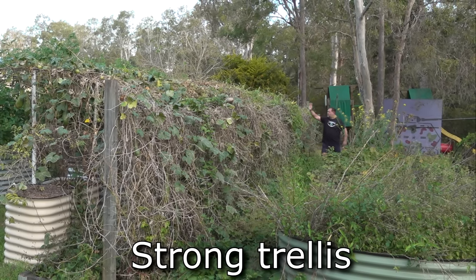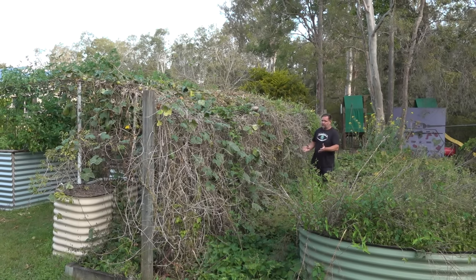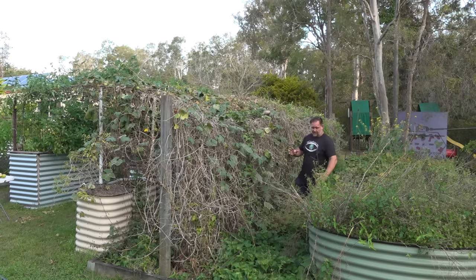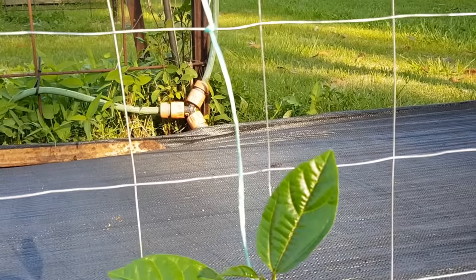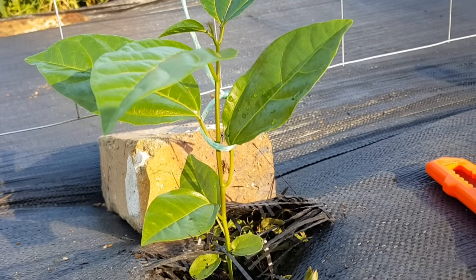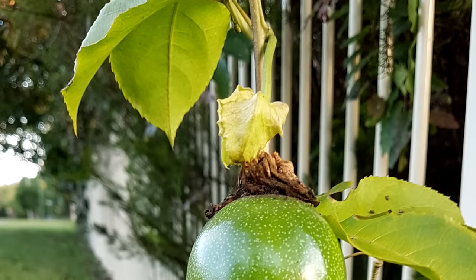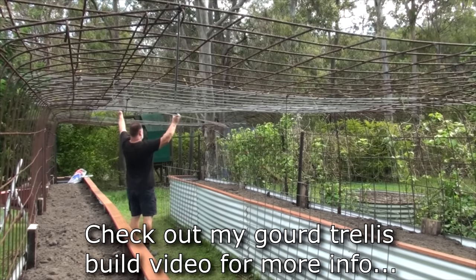Tip number two: strong trellis. Passion fruit can become a big and heavy plant, especially if you're growing several vines together on the one structure. It's important that you get the structure nice and strong. As you can see here, it's got its own structure and now it's taken over our gourd tunnel too. Our trellis here has a couple of posts that are fully cemented in, several other star picket posts in between, and attached to that is a strong wire trellising material. You can grow passion fruit in the general garden and it will intertwine and grow over trees. Even in an ornamental garden it works quite fine. But if you want to get serious about growing a ton of passion fruit, you should really make a proper structure for it.